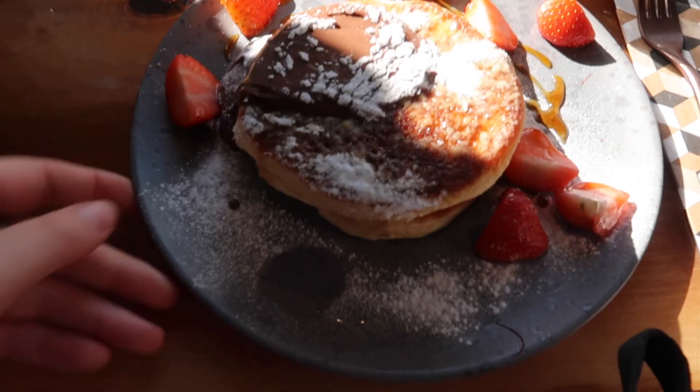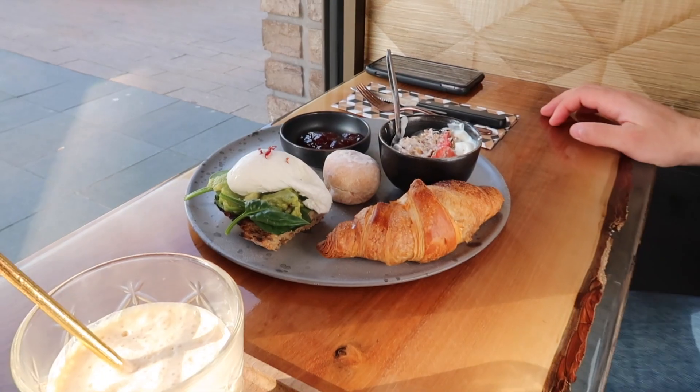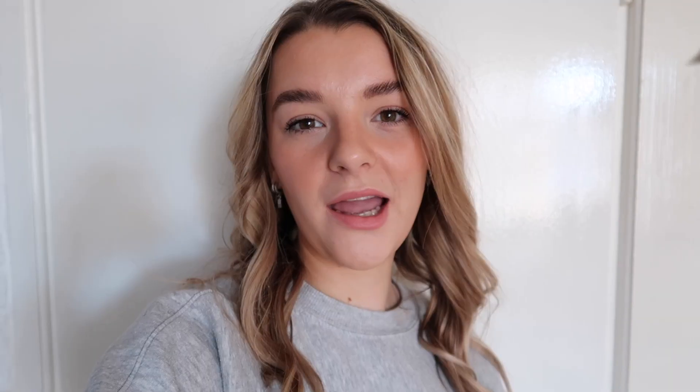We've packed our things because we need to check out, and we're going to find a place to have breakfast in the city. We found a nice spot at Rolls Daily and we're sitting by the window — it's really lovely here. I have pancakes and Ro has all kinds of things. After eating we spent the whole afternoon riding through the city on scooters — it was a lot of fun.